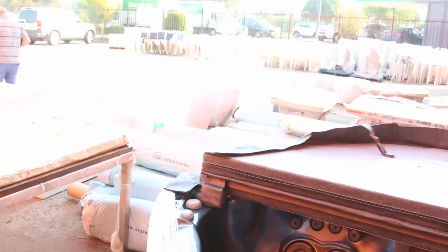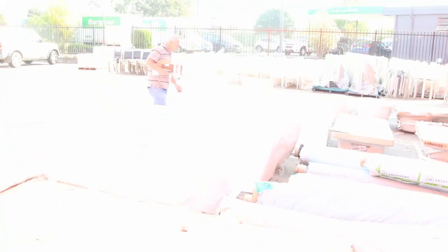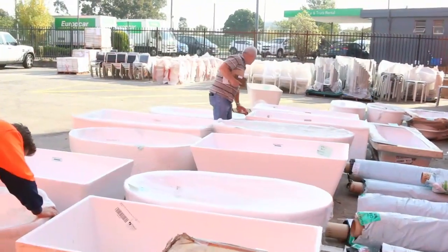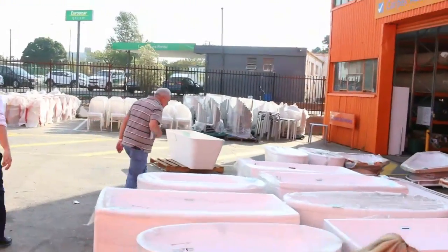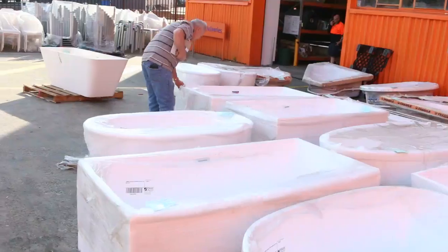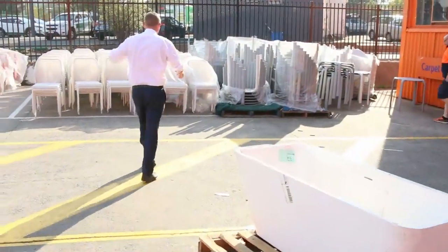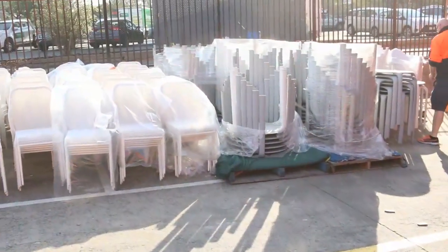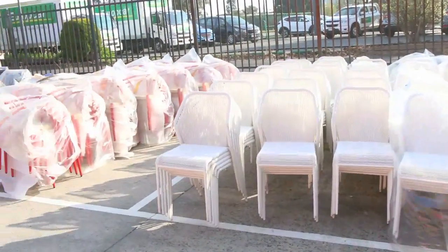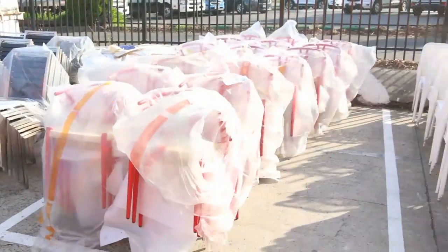Out the back here we've got a heap of freestanding baths — a mountain of freestanding baths and also spa baths. We've got a great big load of chairs as well. These are ex-hire chairs, the black ones and the white ones. They're mostly outdoor style chairs and also some tables. That'll all be unreserved — really nice looking gear.